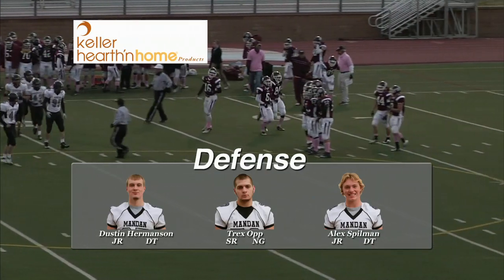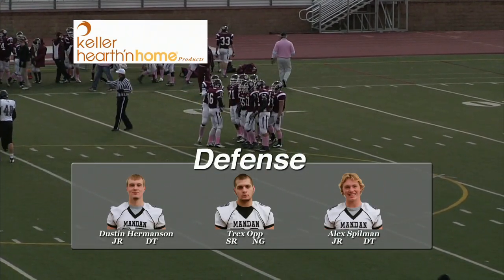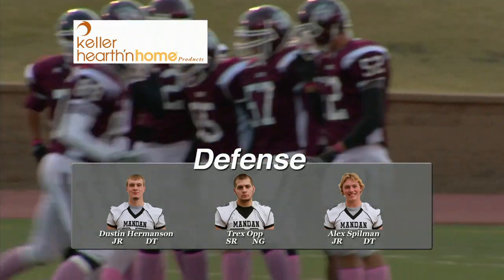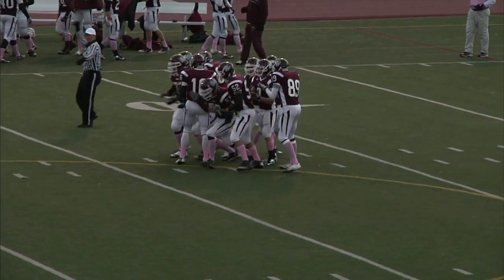Justin Thorson on that reception — he just shifted out into the flat on the far side of the field. A big gain right at midfield for the Demons. A nice start for them on their first play from scrimmage.